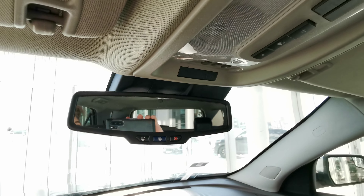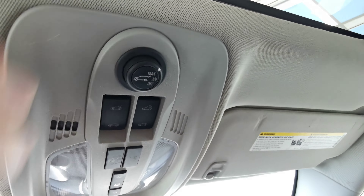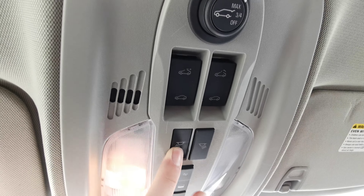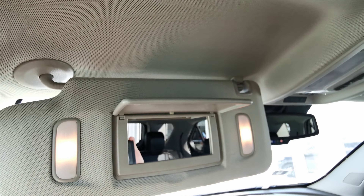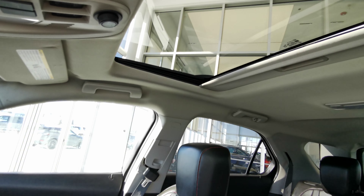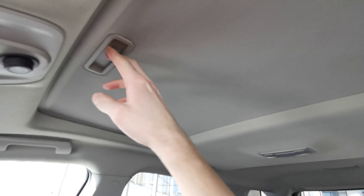The rear view mirror sits up top, and you have your trunk opener with adjustable opening height. Sunroof controls with overhead lighting and a universal garage opener. The sun visor features an illuminated vanity mirror on both the driver side and passenger side. There's a handle grip on the passenger side, and a nice sunroof with a manual shade covering.